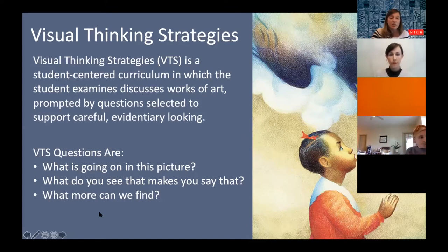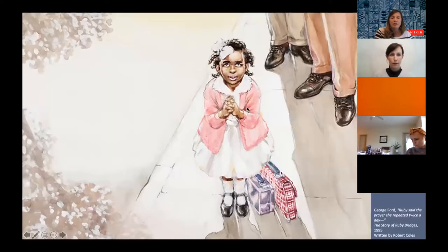Visual Thinking Strategies is basically three questions: 'What is going on in this picture?' 'What do you see that makes you say that?' and 'What more can we find?' I wanted to show you a few works of art from the exhibition and then we're going to try out those visual thinking strategies together.